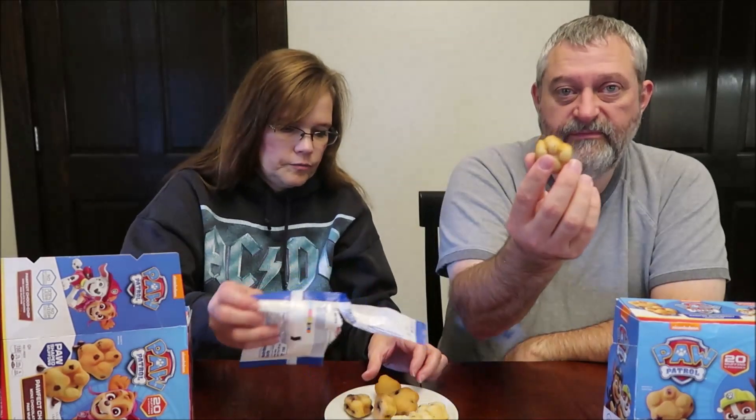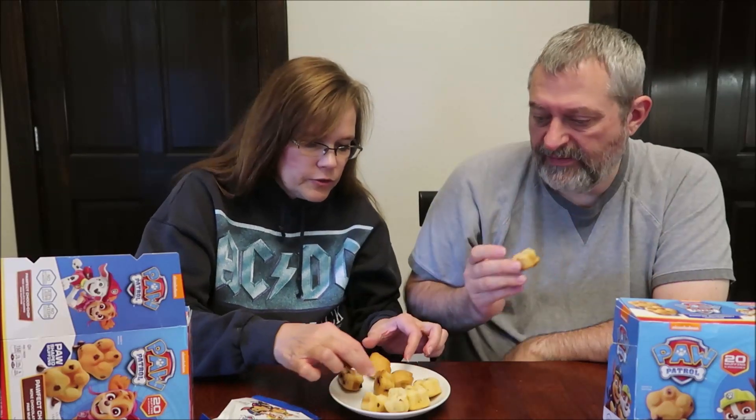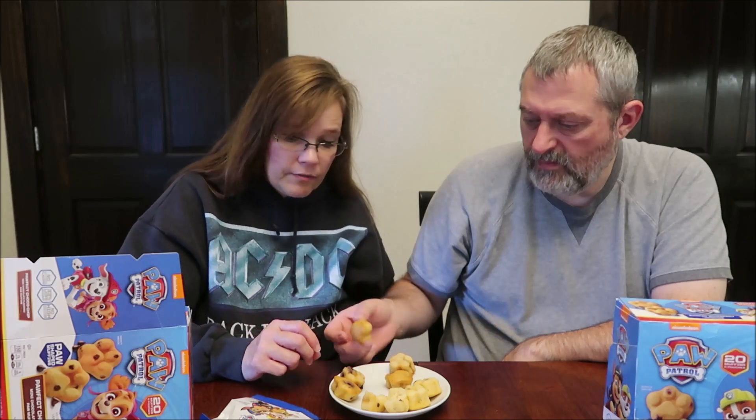Who has little mini muffins? Entemann's and Hostess? These look different — we got five in here. They smell really good. I'm going to take a bite with some blueberry. Texture is basically the same. Nope. Not for me.